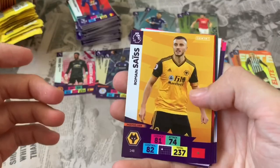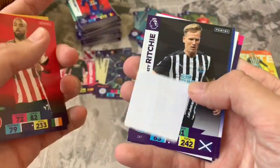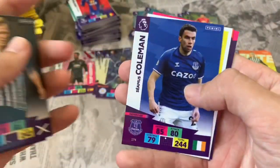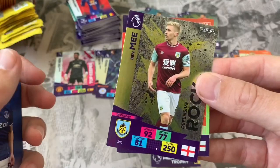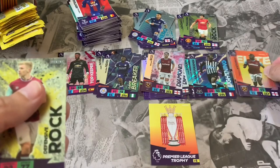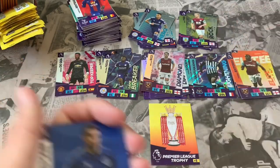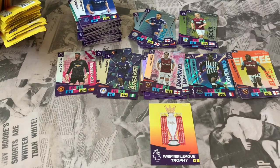Pack 25: Roman Saiss Wolverhampton, David McGoldrick Sheffield United, Matt Ritchie Newcastle, Seamus Coleman. Online app code. Two inserts: Defensive Rock Ben Mee and Elite card Michail Antonio of West Ham — both definitely ones we need. Hopefully I'll be able to complete a couple of the teams or some of the subsets by the end of this opening.